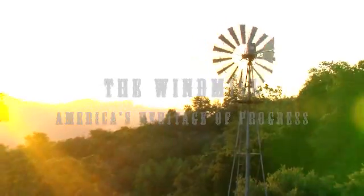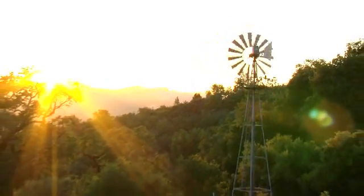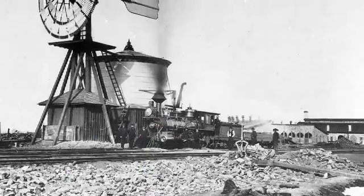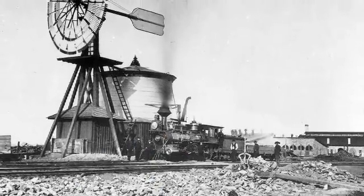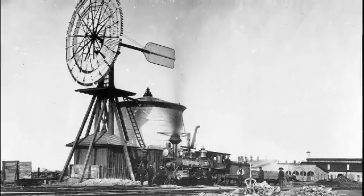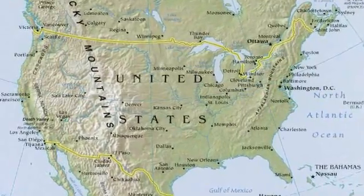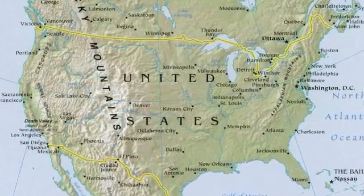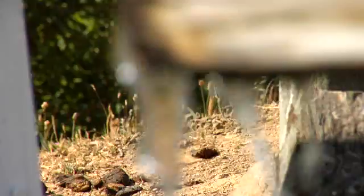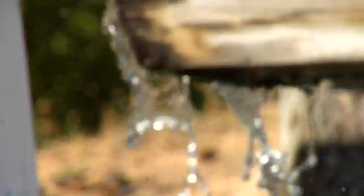For the vast and unpioneered lands of America in the mid-19th century, the windmill was the harbinger of progress. You could say that the winning of the West can be owed to three things: barbed wire, the Colt revolver, and the windmill. When settlers, farmers, and ranchers started heading out west across the huge expanse of the central Great Plains, there was one thing that meant life for wherever they decided to settle, and that was water.